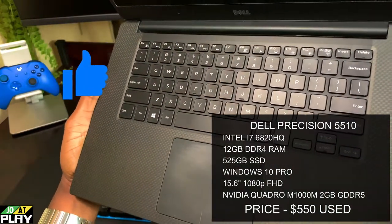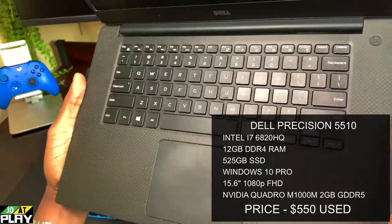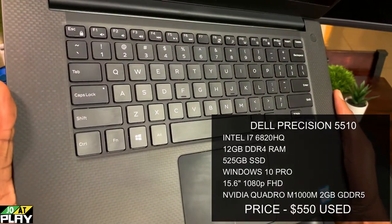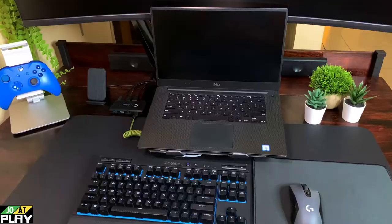Mine specs out with an Intel i7-6820HQ, 12 gigabytes of DDR RAM, a 525 gigabyte SSD, Windows 10 Pro, a 15.6-inch 1080p screen, and the Nvidia Quadro M1000M with 2 gigabytes of GDDR5 memory.